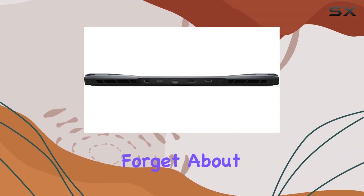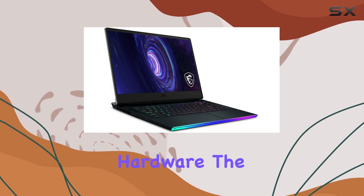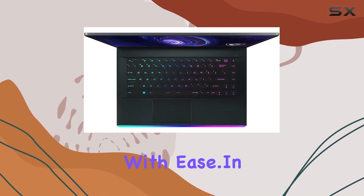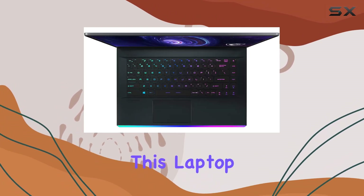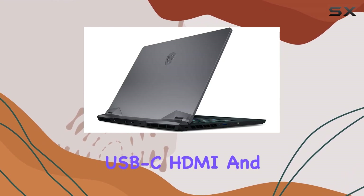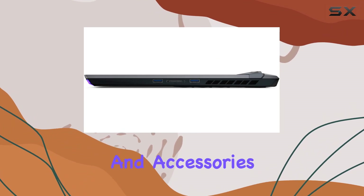And let's not forget about the VR-ready capabilities of this laptop. With its powerful hardware, the G66 Raider is ready to transport you to immersive virtual worlds with ease. In terms of connectivity, this laptop has you covered, with a range of ports including USB-C, HDMI, and more — so you can easily connect all your peripherals and accessories without any hassle.